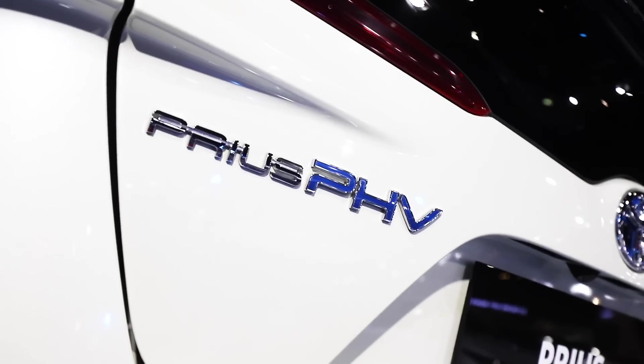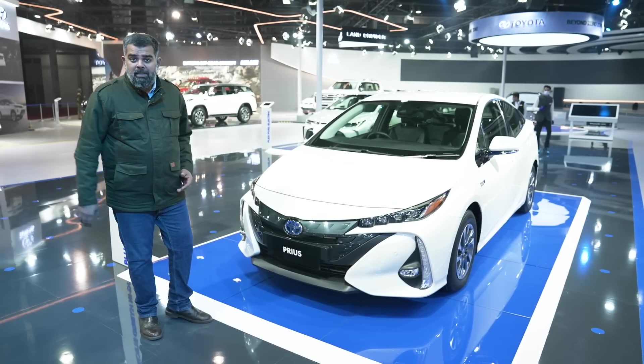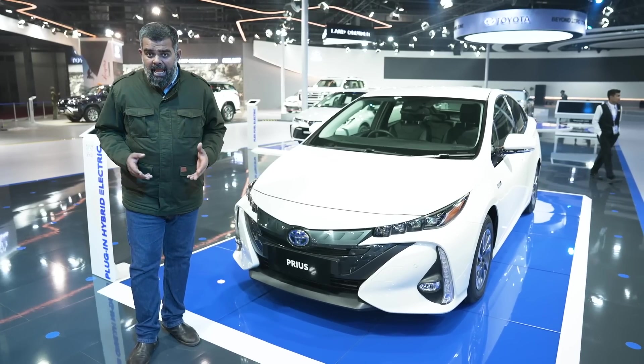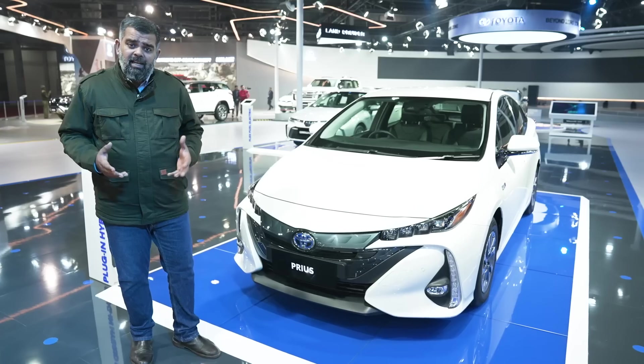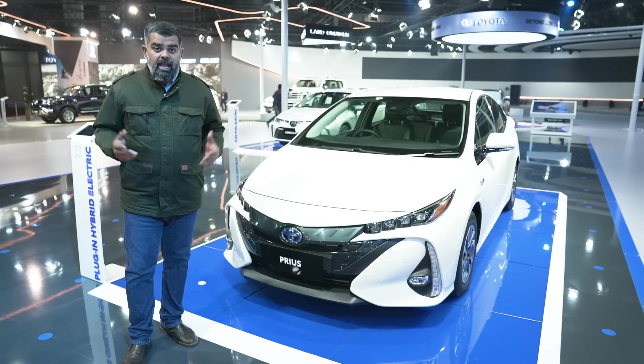Next up is Toyota's plug-in hybrid electric technology, best represented in the global sensation, the ever-popular Prius. Be it in LA, or London, or of course Tokyo, the Prius is an instantly recognizable car that has gone on to become a tremendous success thanks to its hybrid tech.